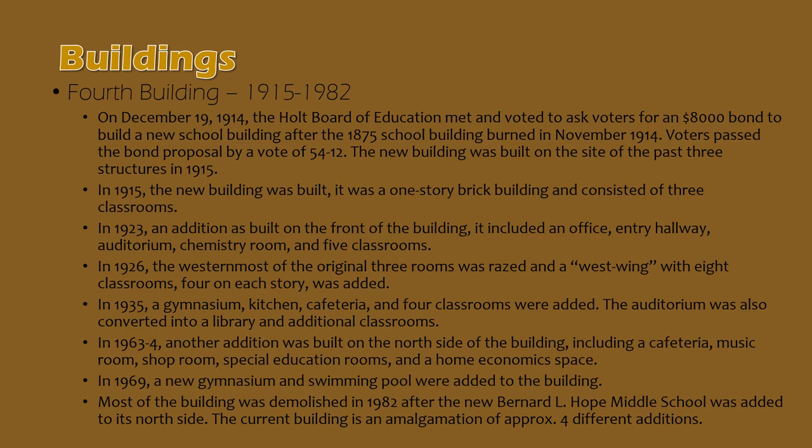The 1915 building was one story and built of brick, and it consisted of three classrooms. By 1923, there had been such an influx in population after the First World War that a bond proposal was passed and an addition was built across the front of the 1915 school building. It included an office space, entry hall, auditorium, chemistry room, and five classrooms spanning a first and second story. In 1926, the westernmost of those original three 1915 classrooms was razed, and a west wing was added, which consisted of eight classrooms, four on each story.